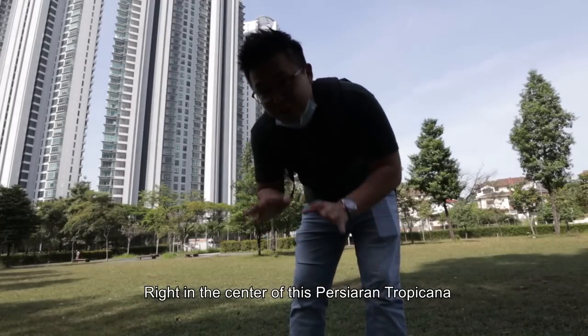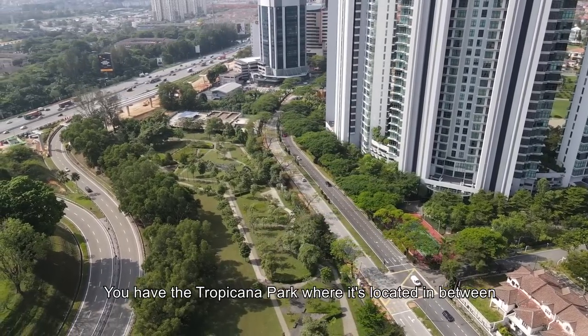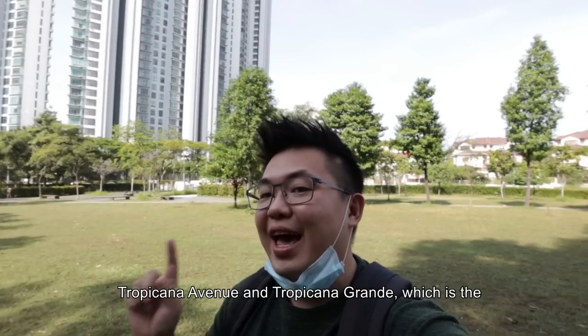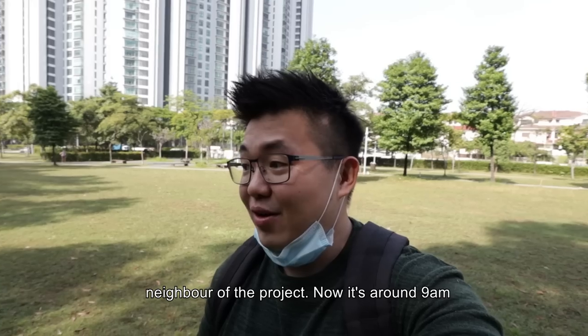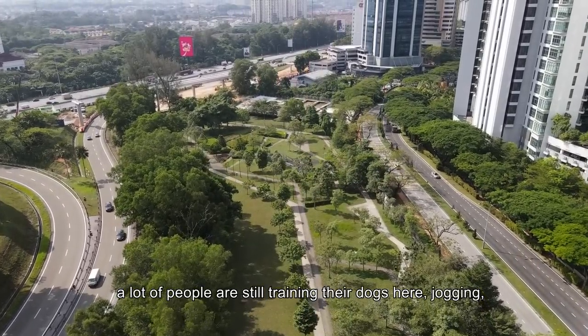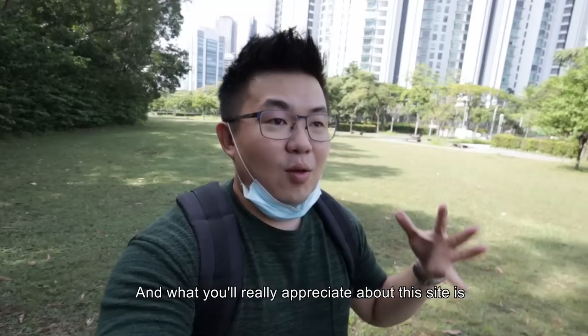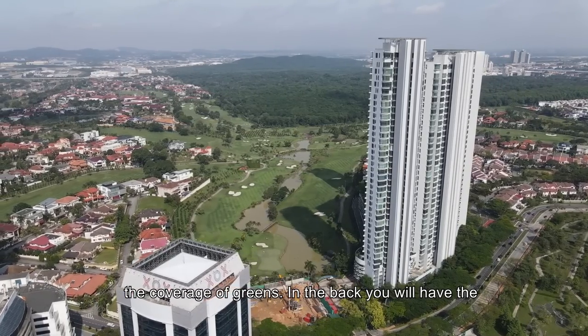Right in the center of this Persiaran Tropicana, you have the Tropicana Park, located in between Tropicana Avenue and Tropicana Grande, which is the neighbor of the project. It's like 9-ish, a lot of people are still training their dogs here, jogging, doing their morning walks. What you will really appreciate about this site is the coverage of greens.